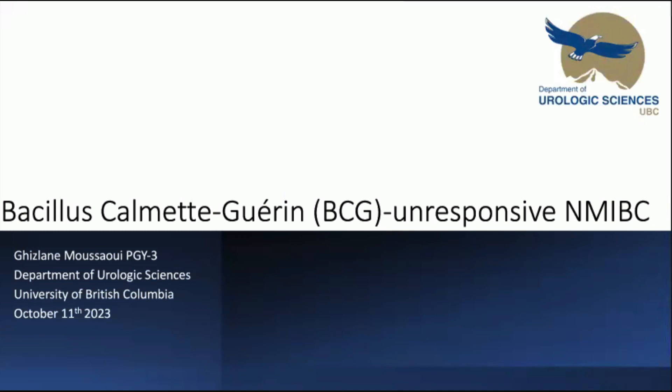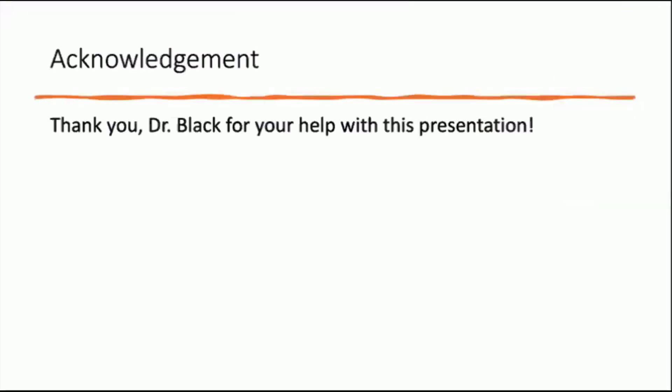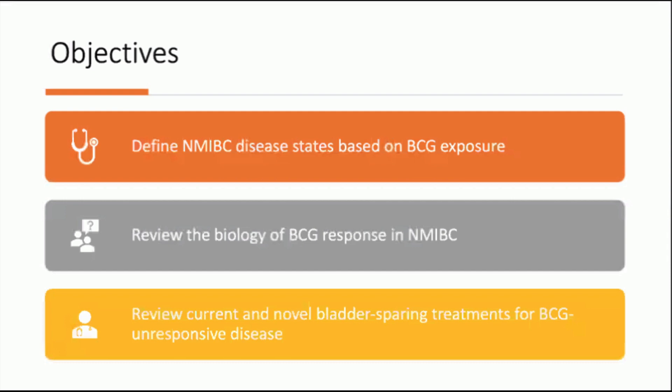Thank you, Dr. Manis. First off, I do want to say a huge thank you to Dr. Black for his help with this presentation. The objectives of today's presentation are to define non-muscle invasive bladder cancer disease states based on BCG exposure, to review the biology of BCG response in non-muscle invasive bladder cancer, and to review the current and novel bladder-sparing treatments for BCG-unresponsive disease.